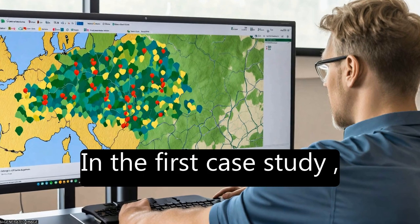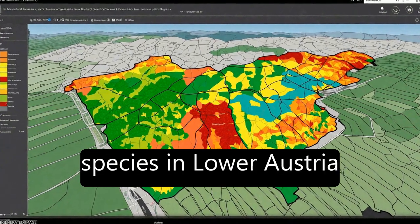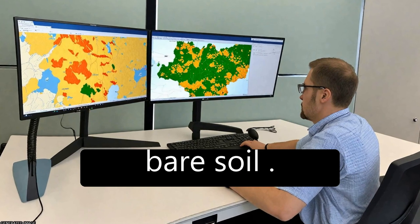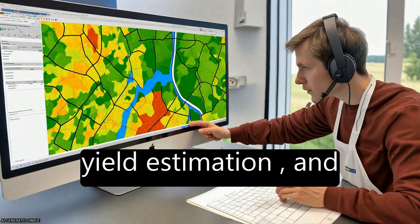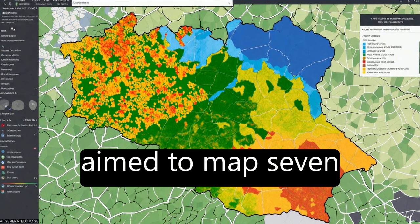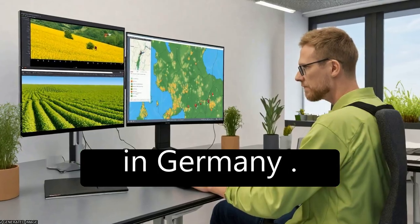In the first case study, an S2 image was used to map six summer crop species in Lower Austria as well as winter crop and bare soil. Crop type maps are important for agricultural statistics, yield estimation, and water use accounting.